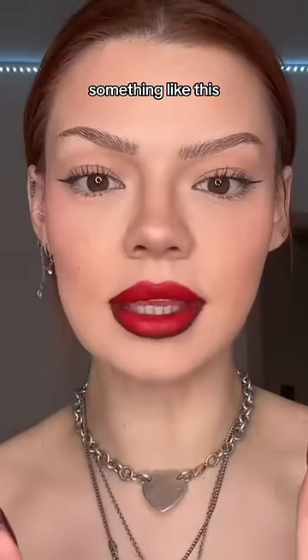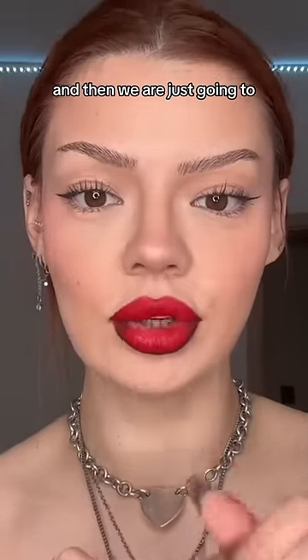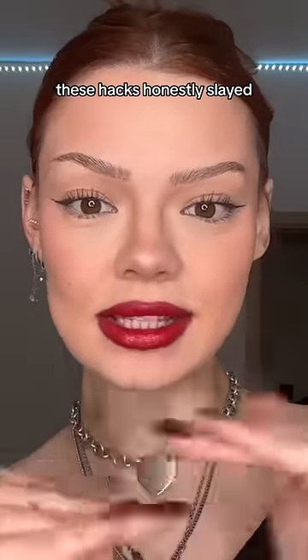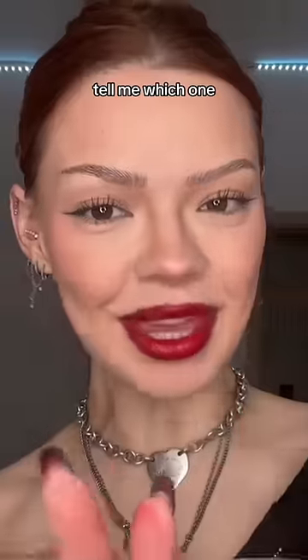Last but not least, the lips — something like this, and then we are just going to rub our lips together. Really good lip combo, honestly, for the holidays. These hacks honestly slayed — I love the full face. Which one was your favorite?